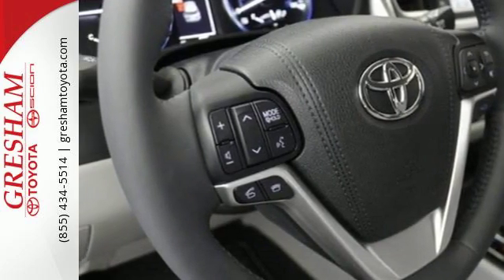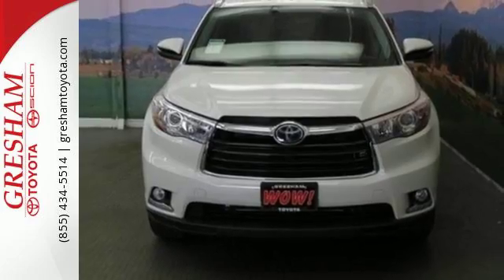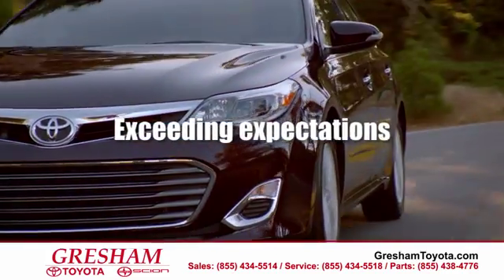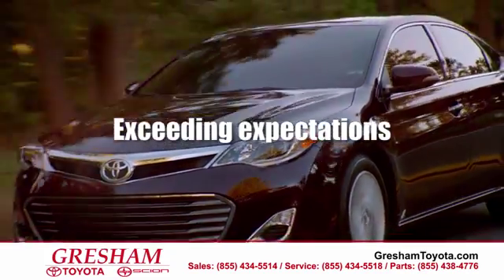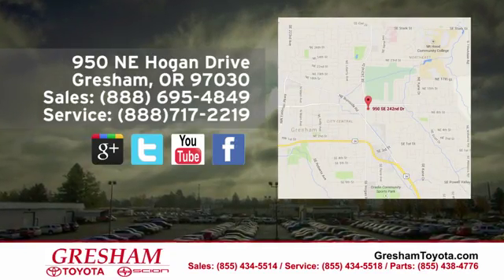This Highlander Hybrid is at attention and ready for its next mission. Take it for a test drive today. At Gresham Toyota, we enjoy the challenge of meeting and exceeding your highest expectations. We are conveniently located at 950 Northeast Hogan Drive in Gresham.